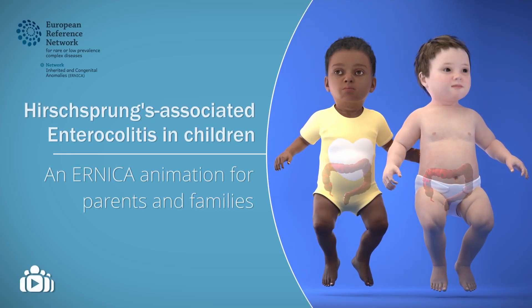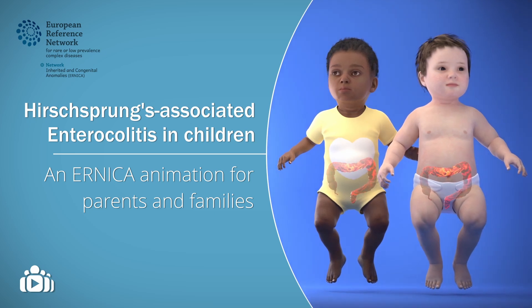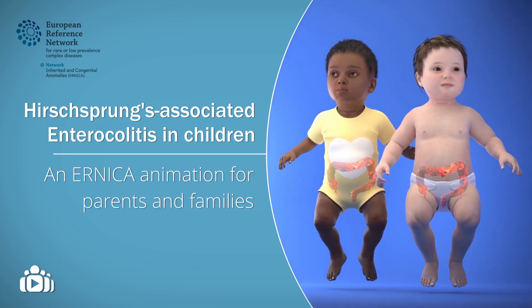This animation aims to provide you with more information about a problem called enterocolitis, which can be experienced by children with Hirschsprung's disease.